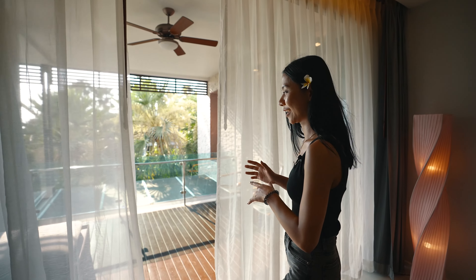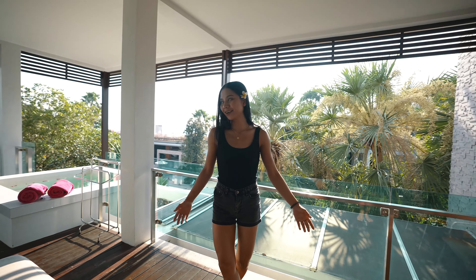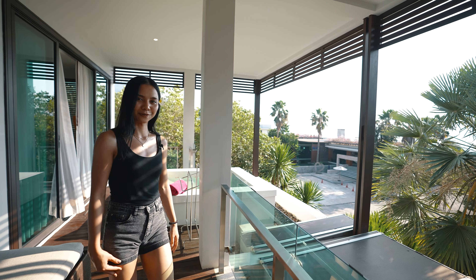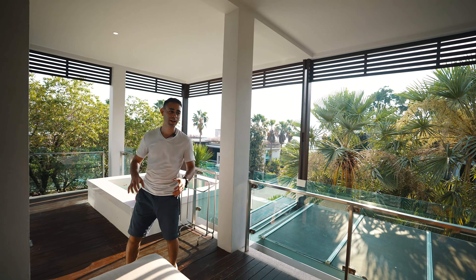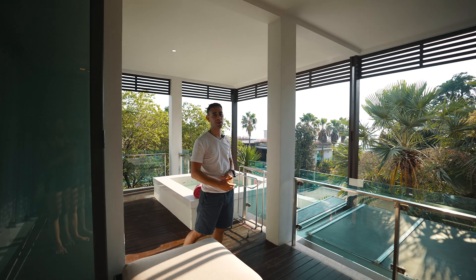Next I'm gonna show you the balcony. It's really big and you have got the view — it's really beautiful. I think the balcony is one of the best parts about this room. Not only is it big, but we've got a cool view of Patong and the beach area down there.